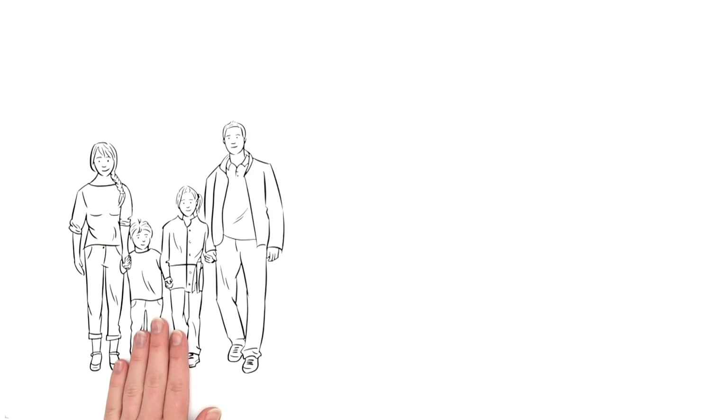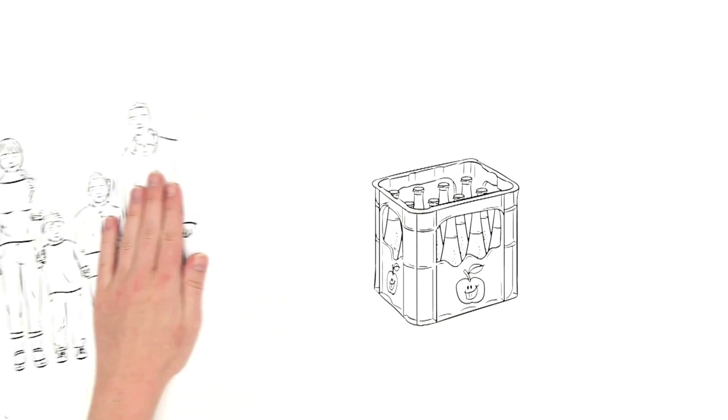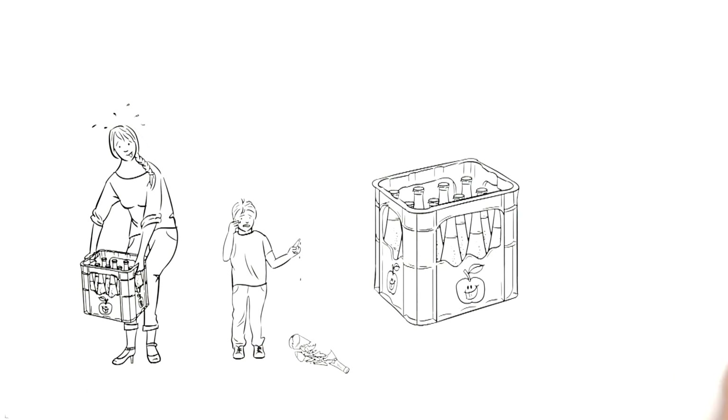This is the Smith family. Mrs. Smith always buys healthy beverages in glass bottles for her children, but carrying crates of glass bottles to her apartment is too strenuous for her in the long run, and her youngest child recently cut himself on the shards of a broken bottle.